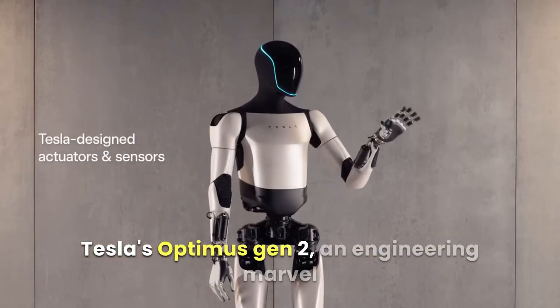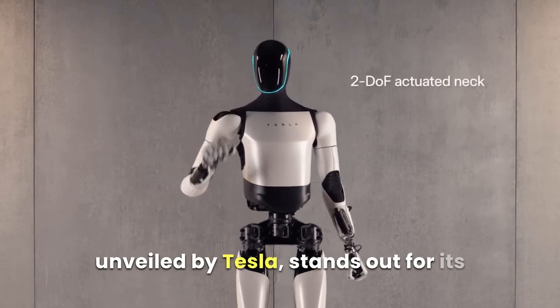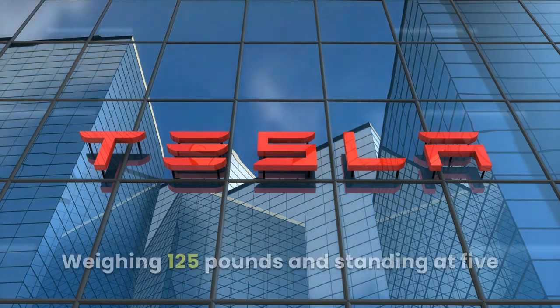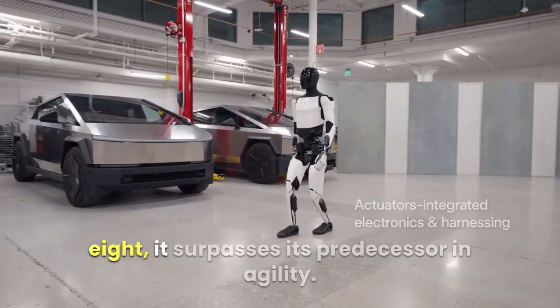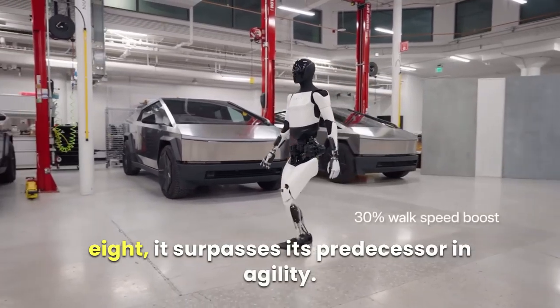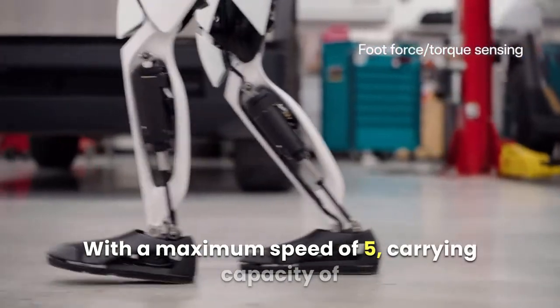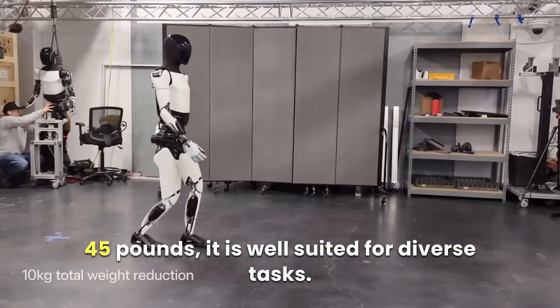Tesla's Optimus Gen 2, an engineering marvel unveiled by Tesla, stands out for its compact, lightweight design and exceptional versatility. Weighing 125 pounds and standing at 5'8", it surpasses its predecessor in agility. With a maximum speed of 5 miles per hour and a carrying capacity of 45 pounds, it is well suited for diverse tasks.